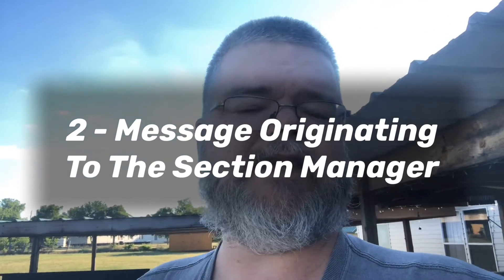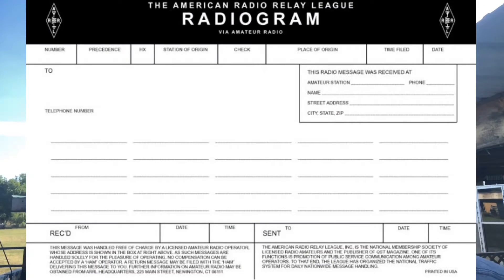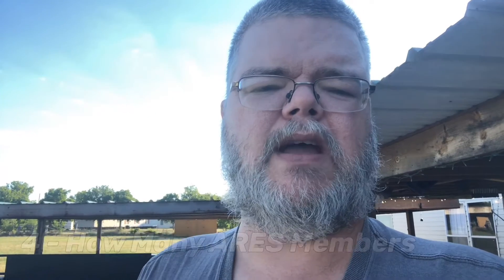Number two is a message originating to the section manager. This one has to be either received or transmitted from your field day site via RF — it can't come through an internet message board or a BBS or anything like that. It has to go over RF. You have to include the name of your club, how many participants you have, your field day location, and how many area members you have. I'll put all of this in the description.